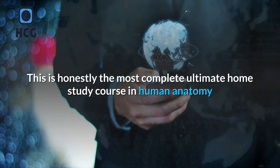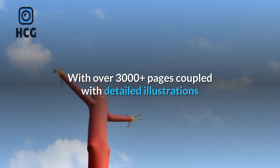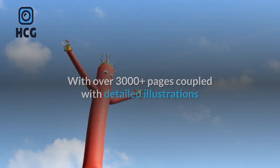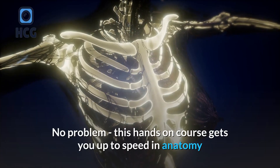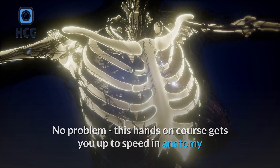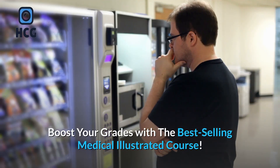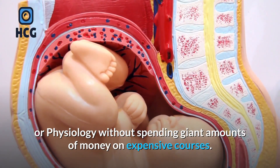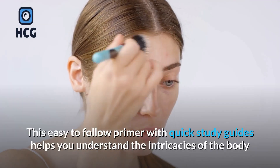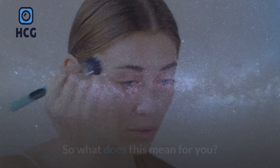This is honestly the most complete ultimate home study course in human anatomy and physiology you'll ever find on the internet. With over 3,000 plus pages coupled with detailed illustrations and diagrams, it blows other similar courses away. If you are a student, you'll save yourself years of research. Pursuing a career as a healthcare professional? This hands-on course gets you up to speed in anatomy and physiology facts in a focused step-by-step manner. Boost your grades with this best-selling medical illustrated course, and learn about human anatomy and physiology without spending giant amounts of money on expensive courses.